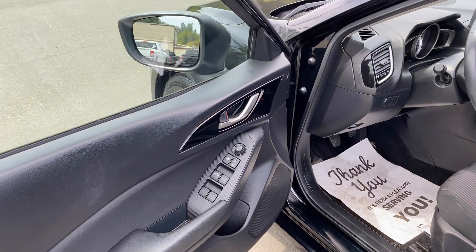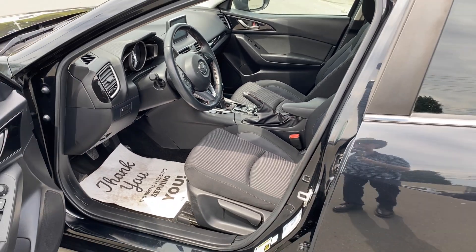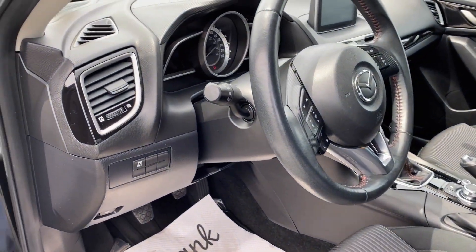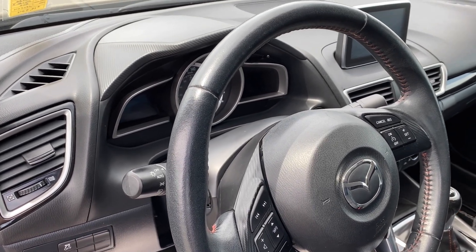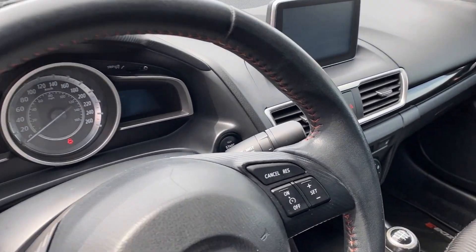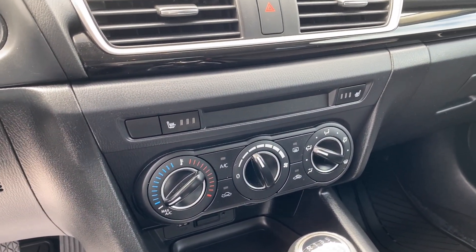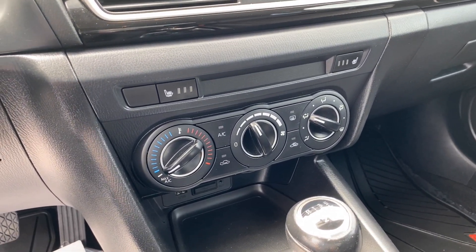Power windows, power locks, power mirrors, manual adjust seats — so when you hit the button you just pull the lever and away you go. Traction control, media controls on the steering wheel, auto headlights, rain-sensing wipers, and cruise control. Air conditioning and heated seats — this is a GS model so it's more affordable than the higher trims, but you still get heated seats.